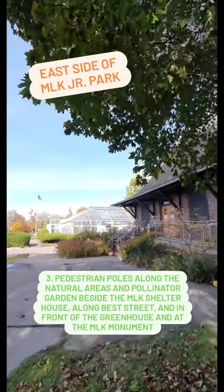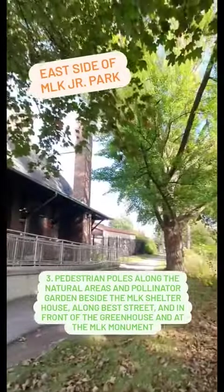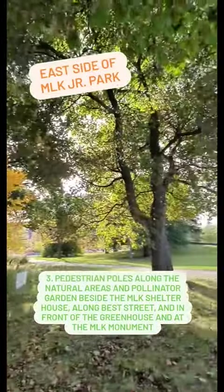Additional pedestrian poles are planned for the pathways along the greenhouse, the MLK shelter, the managed manual area beside the shelter, along Bass Street, as well as around the MLK monument.